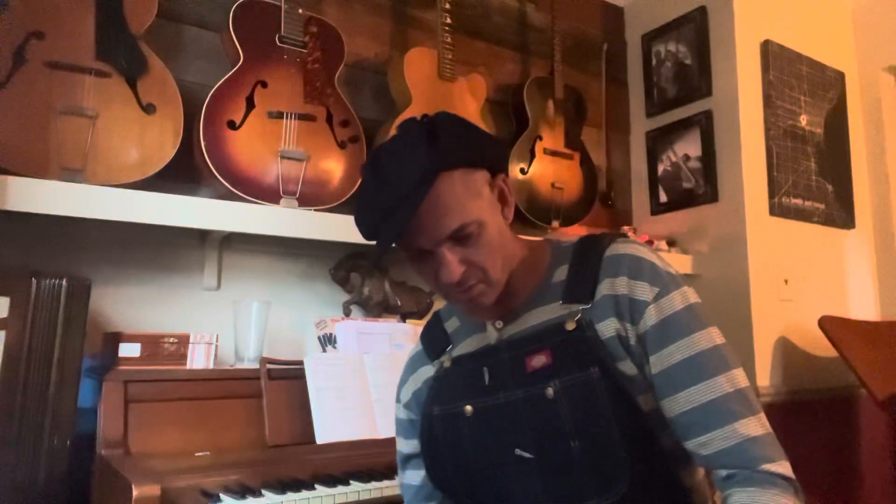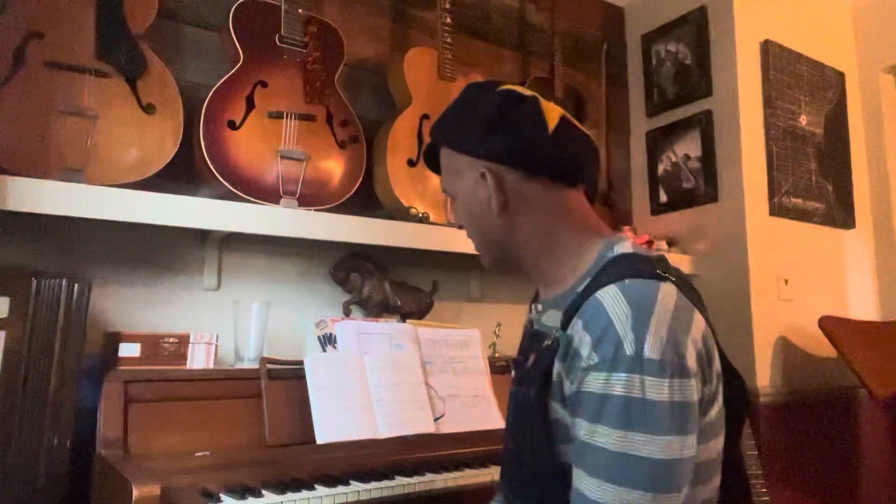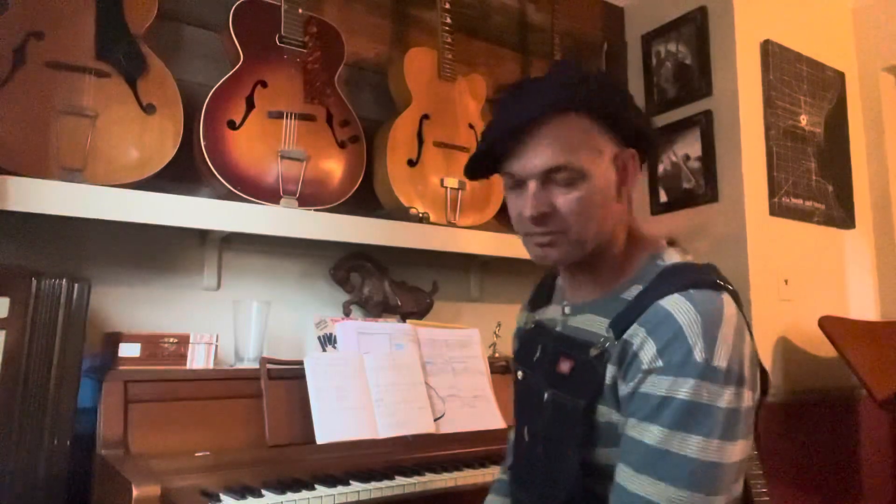Just haven't checked in in a while — piano progress update, day 163, 164 consecutive days of practicing. Slowly getting more comfortable, just working on some different rhythm changes type of patterns with some different chords.